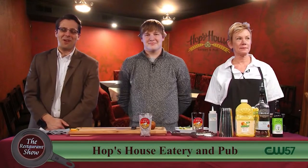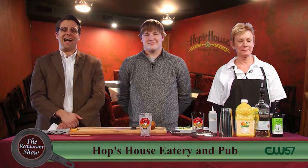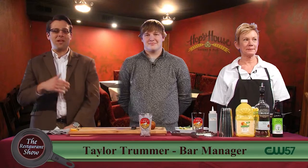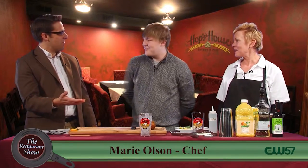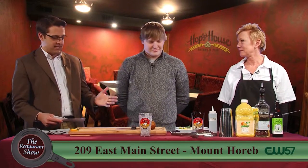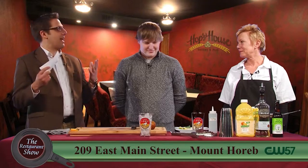Welcome back to the Restaurant Show. I am joined now by Hops House Eatery from Mount Horeb. I'm joined by Taylor Tremmer and Marie Olson. Welcome back, guys. Welcome to you, Marie — this is your first time on the show. I understand that you're going to be showing us scotch eggs today. What the heck are scotch eggs? Can you tell us a little bit about them?